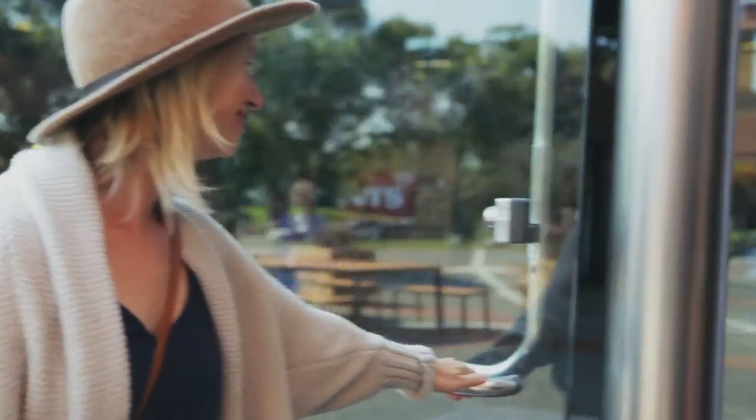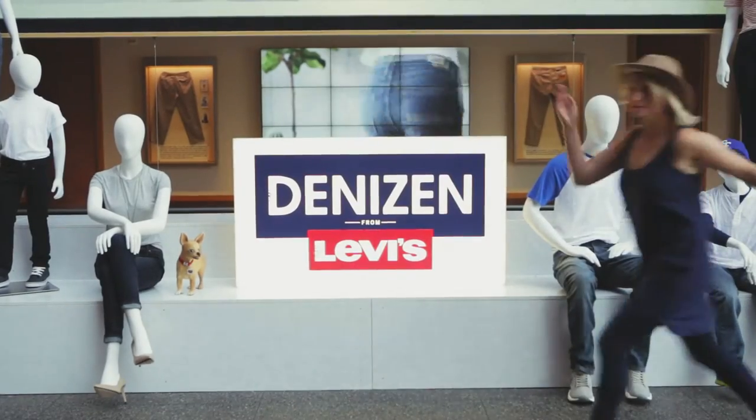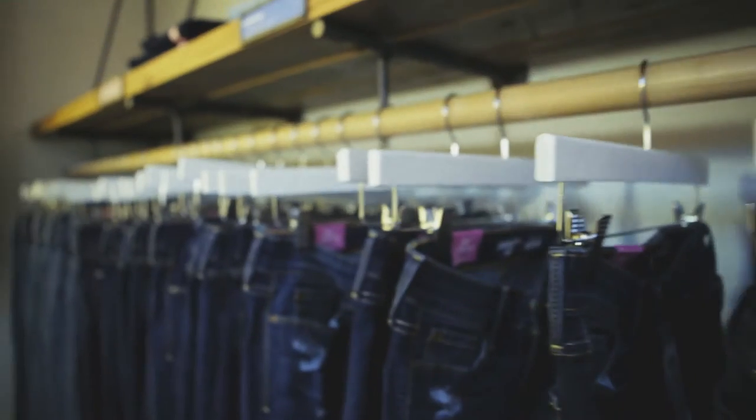Hi guys, I'm Liz Stanley of the lifestyle blog Say Yes and we're here at the Levi's building to talk about the new Denizen jeans and how to get the perfect fit. Let's go!